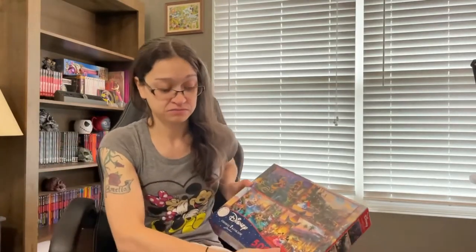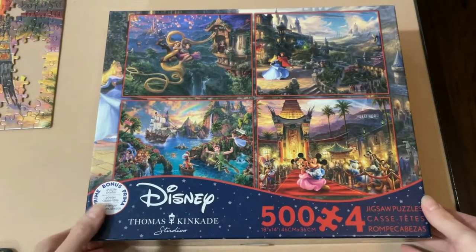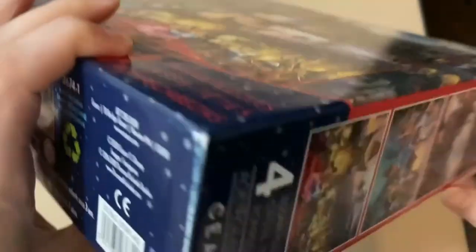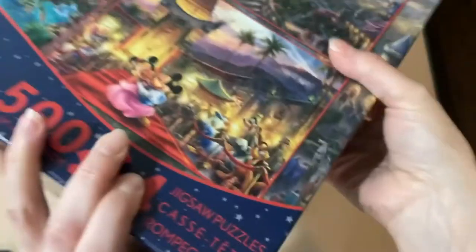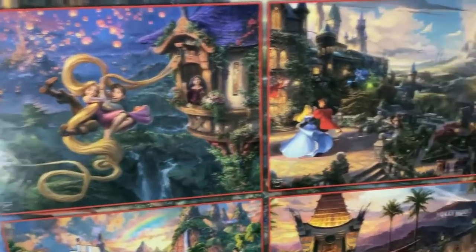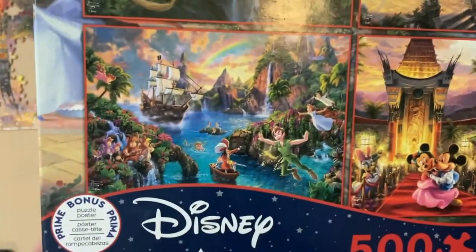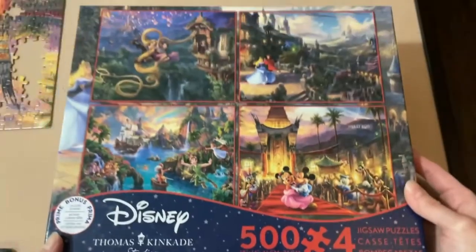Next up, another Thomas Kinkade Disney World piece — this one is actually four separate jigsaw puzzles in one set, each 500 pieces. We have Tangled, Sleeping Beauty, Peter Pan, and Mickey and Minnie, which looks like the Chinese Theater. Now, 500 pieces may not seem like a lot compared to 1000 pieces, but with the amount of detail that Thomas Kinkade pieces tend to have in them, they can take me a fairly long time to get through.